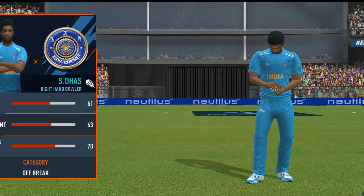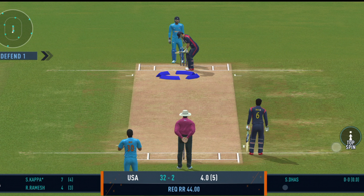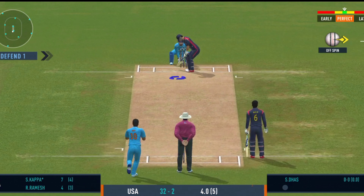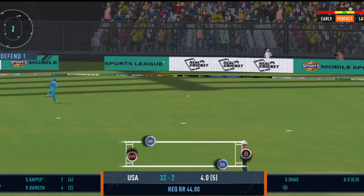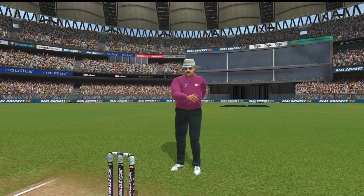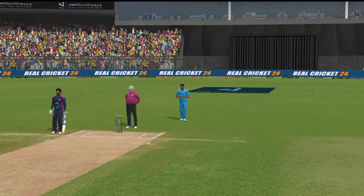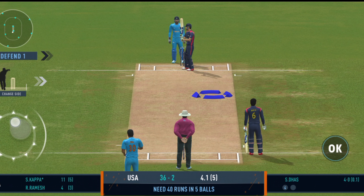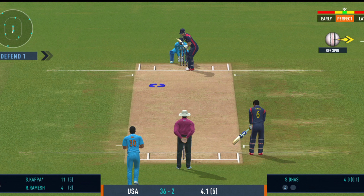Spinner brought back from the other end. Carved away through the gap for four — that is smart batting. Very important to keep wickets in hand, because in the death overs they'll have that security.